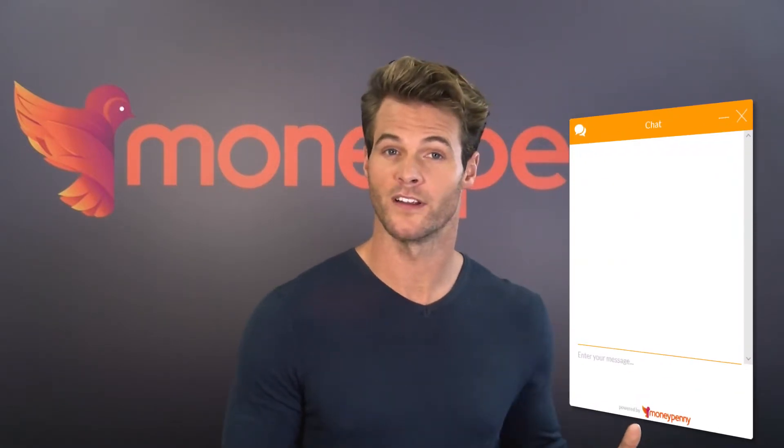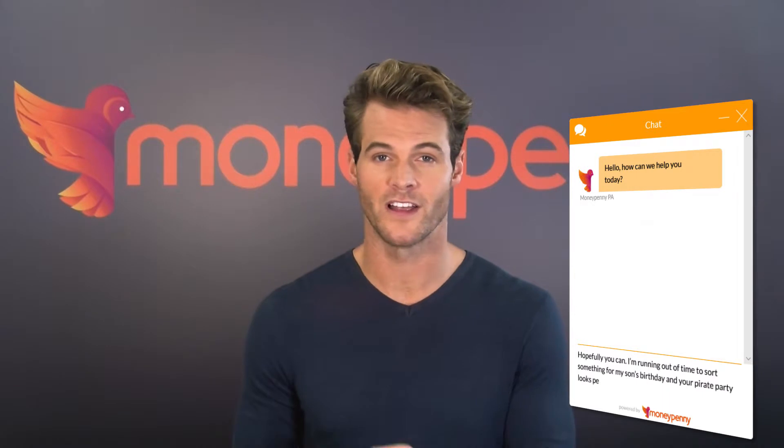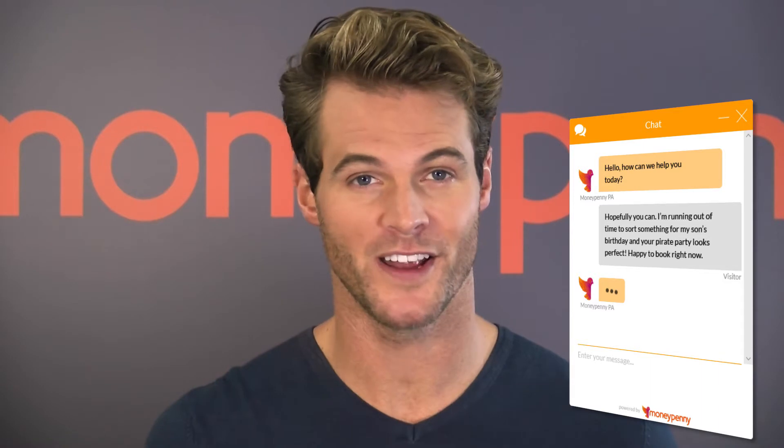When they click on the little ask me button they're judging you. The next few seconds tell them more about your business than anything else. Leave them hanging on and they'll be off. Respond promptly and knowledgeably and they're on your line, ready to reel in.